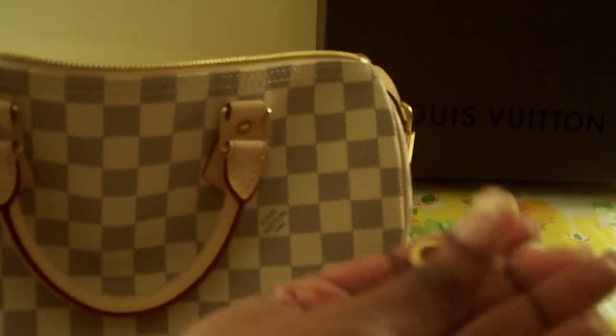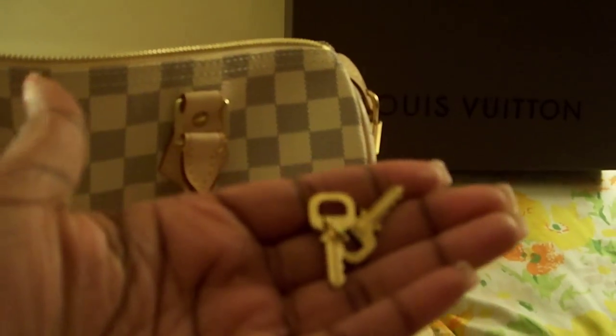It also came with the box of keys — I opened it already — these are the keys, and this is the padlock.